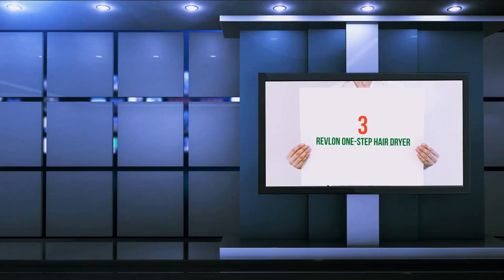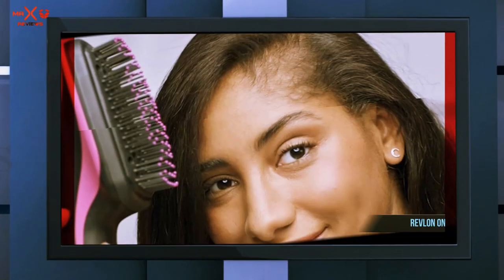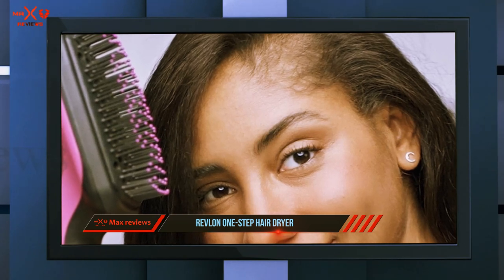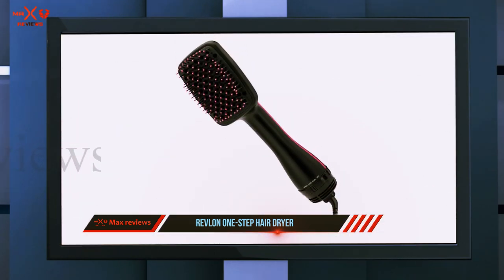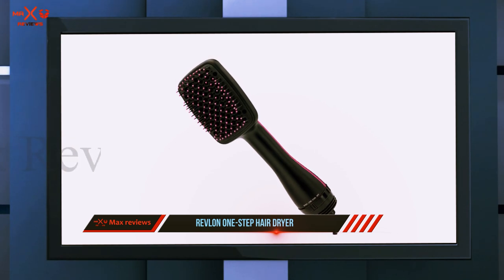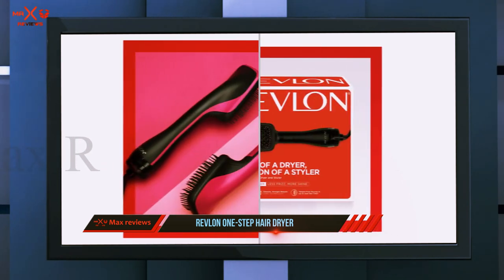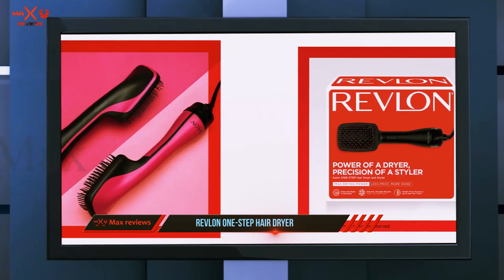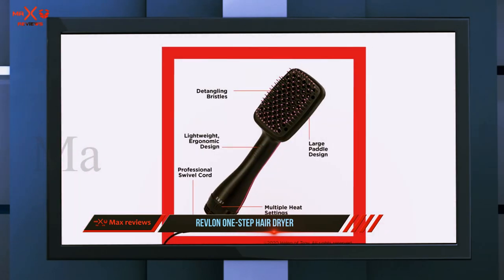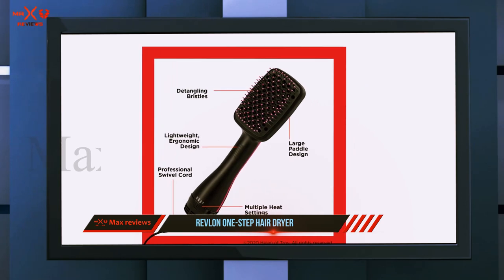Starting at number three, the Revlon One Step Hair Dryer. Nearly 15% of reviewers report that this hair dryer brush combo works great for straightening their type 4 natural hair. One reviewer was able to blow dry their hair on the cool setting in 20 minutes. Another review titled 'Shut up and take my money' says it used to take one to two hours to straighten their hair, but now it takes less than 10 minutes.